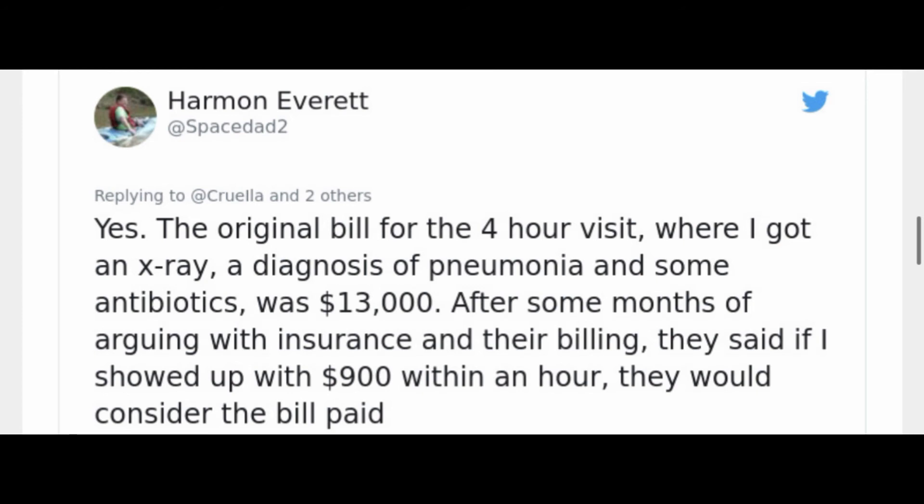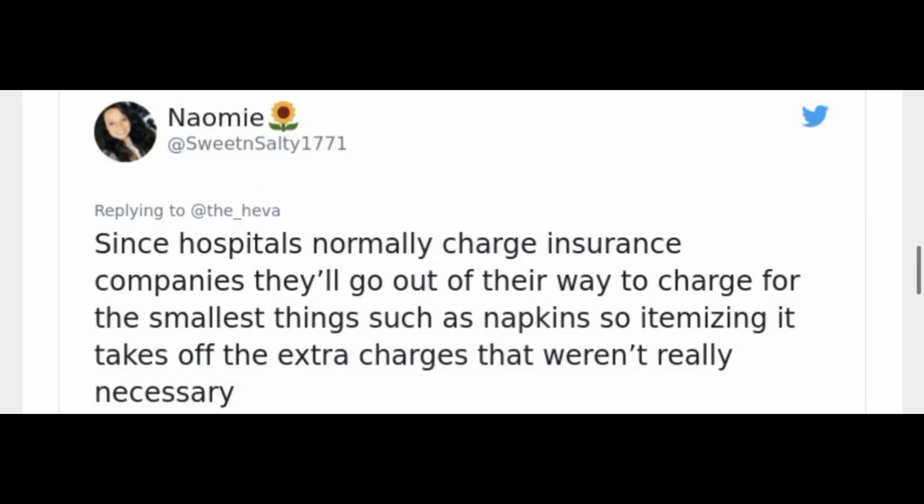And then the last tweet is from Naomi, who explains that since hospitals normally charge insurance companies, they'll go out of their way to charge for the smallest things, such as napkins. So itemizing the bill takes off those extra charges that weren't really necessary.